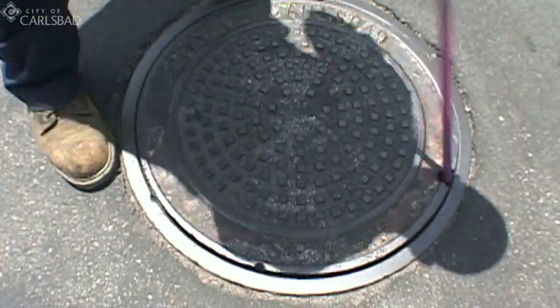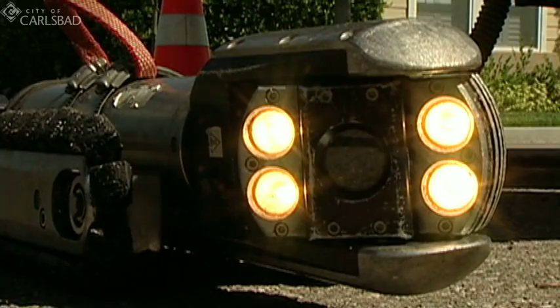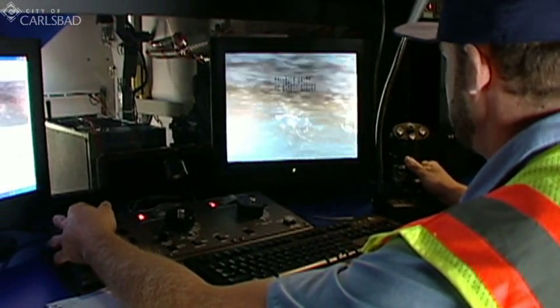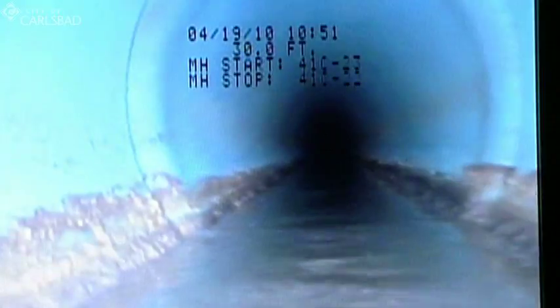Crews also inspect sewer manholes for vandalism, pipe blockage, and deterioration. And the city routinely uses video cameras and a closed-circuit television system to see inside sewer pipes. This video technology identifies problems in the pipes, like blockages and cracks, so we can fix them before there is an emergency.